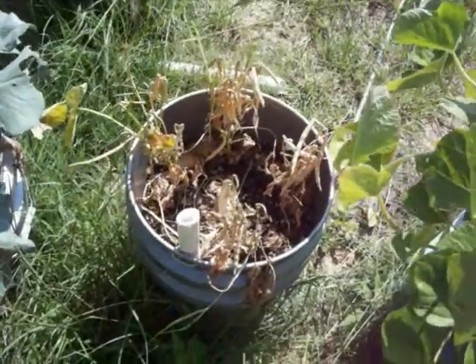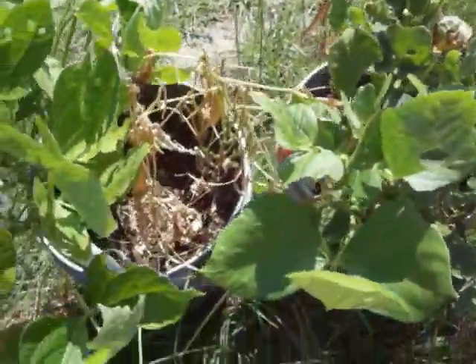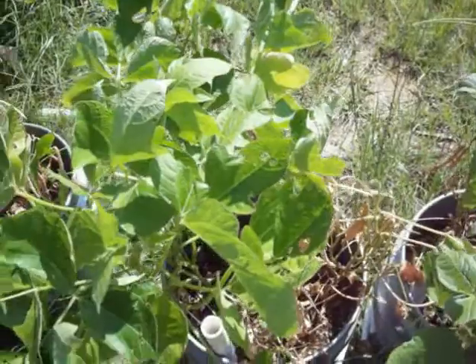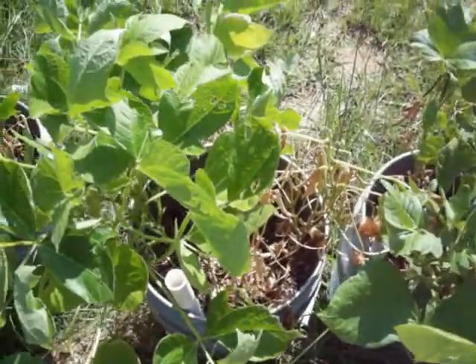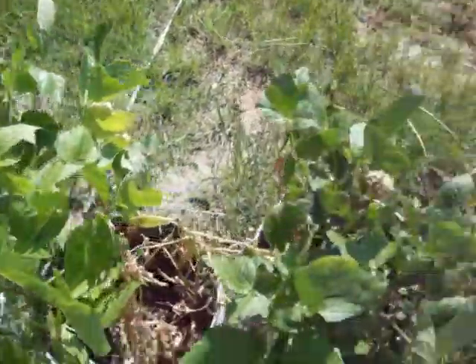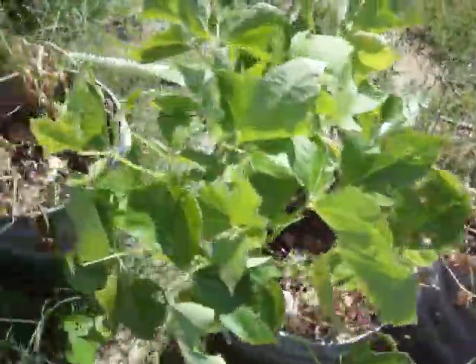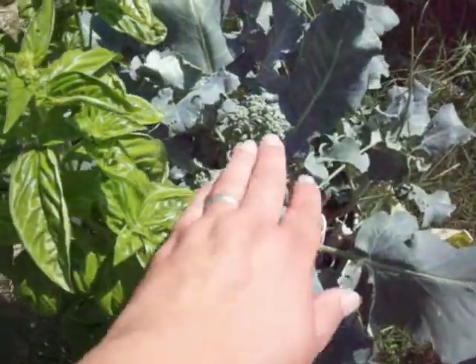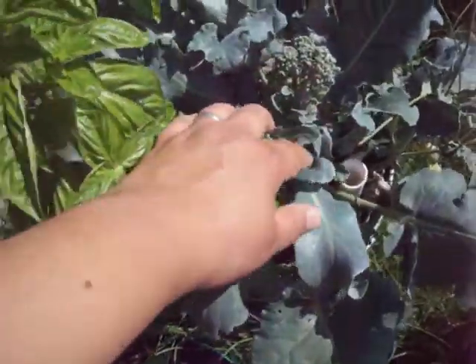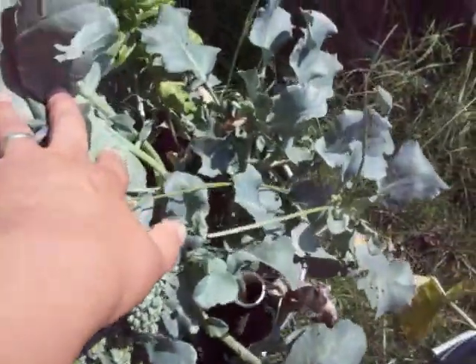I think the azuki beans are done, at least that bucket is, and a couple plants in there. We're going to dump the soil and rework that with the stuff in the tumbler, and hopefully not have to use Miracle-Gro on these again. That's the original broccoli plant — look at it, more side shoots all over.